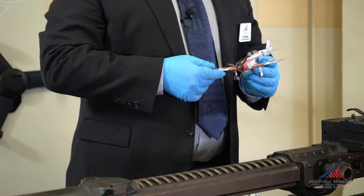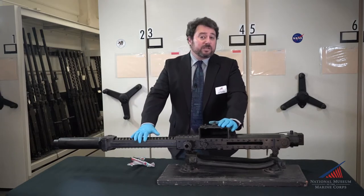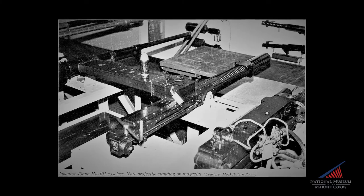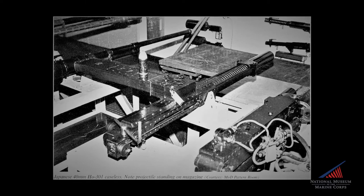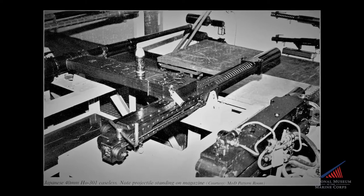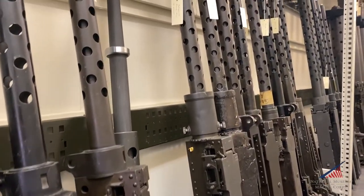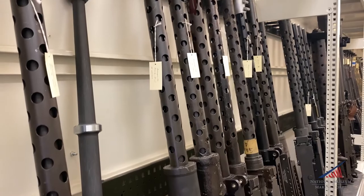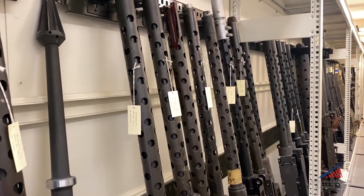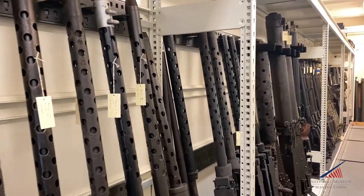Despite its innovations, the Ho 301 only met with moderate success as a weapon system. It had an impressive rate of fire at roughly 475 rounds per minute, and the impact of just one or two rounds was enough to destroy an airplane. But the gun was plagued by an atrociously low muzzle velocity due to the limited amount of propellant in the base of the cartridge. The 301's rounds flew at only 800 feet per second, which limited its effective range to a mere 150 meters.